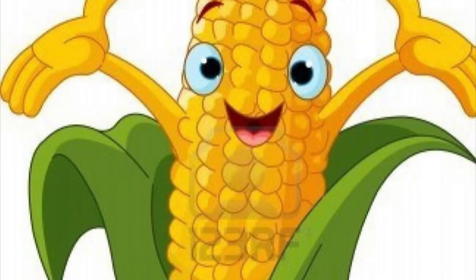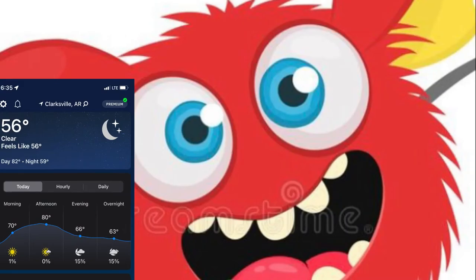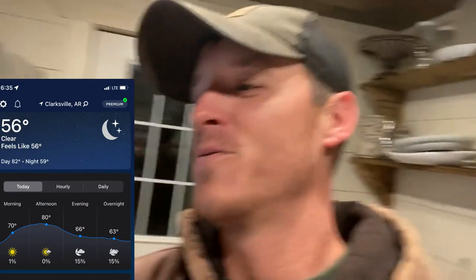Hey guys, welcome back to Toop's Time. Dark and early morning to you — okay, that was a little corny. You're watching our daily vlog series called The Daily Grind, and this is episode number 33. We are about to milk Autumn and it is chilly outside. Don't misunderstand me, I am overjoyed to have these temperatures rolling in — sick and tired of all the heat.